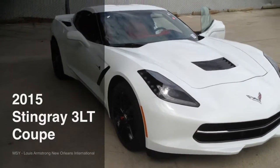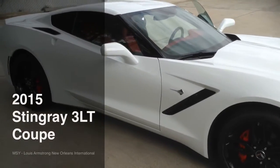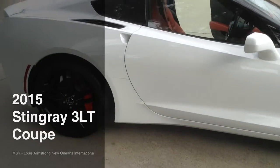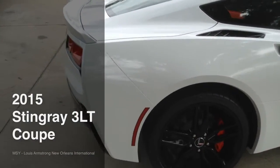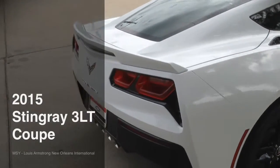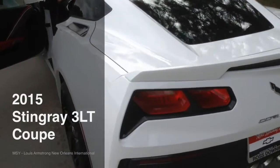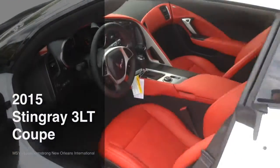Hello, this is Jay with Ross Downing Chevrolet. I just wanted to show you this amazing 2015 Arctic White Stingray 3LT. It has the Z51 appearance package, beautiful black wheels, performance exhaust, and adrenaline red interior.